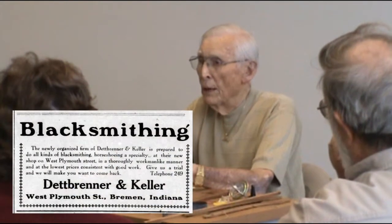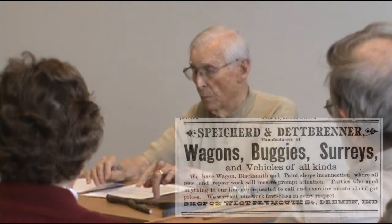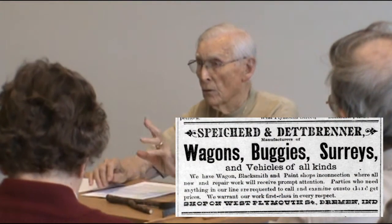My grandfather was a retired blacksmith and he was my babysitter. From the time I can remember, he would take me places. We had two blacksmith shops located just a block from our home. One of them was his original blacksmith shop — that building is now right across from Pizza Hut. He would take me to these blacksmith shops and I'd watch them shoeing horses, making horseshoes, making and repairing wagon wheels.